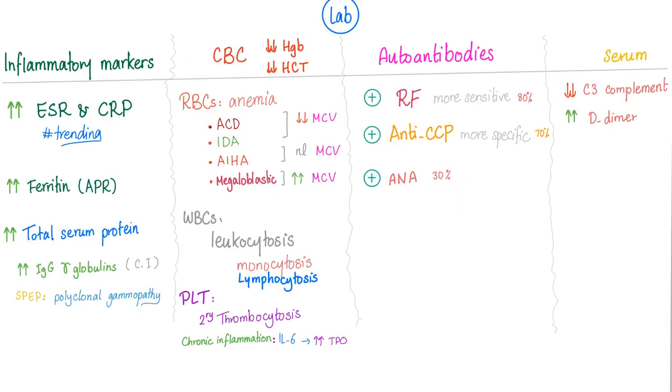In the lab, we have inflammatory markers, CBC, antibodies, and serum markers. ESR and CRP are usually high, but you first need to understand trending. For some patients, ESR and CRP correlate with acute flares; for others, they don't correlate at all. You trend them by repeating the test during flares and remissions over time to determine which group a given patient belongs to.